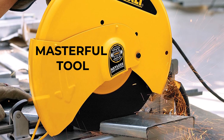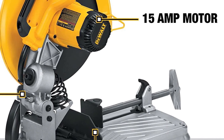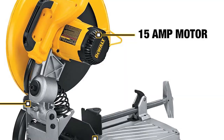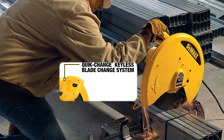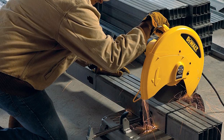DeWalt D28715 Chop Saw. The DeWalt D28715 Chop Saw is a masterful tool for metal cutting, designed with the user in mind. Its 15.0-amp/5.5-HP maximum motor provides ample power and overload capacity, making every cut smooth and effortless. The keyless blade change system increases productivity, allowing you to change wheels without the need for a wrench.